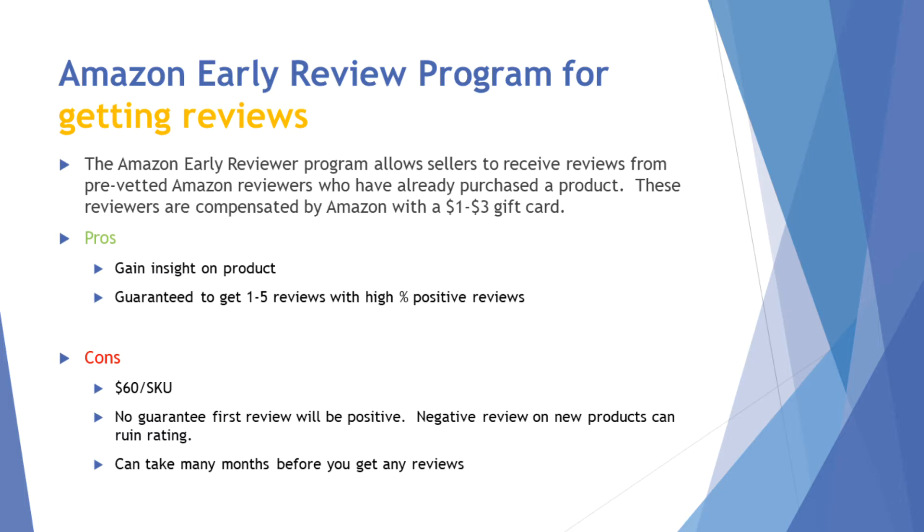We do recommend people launching new products to use this program just to get a few reviews, and we do see a high amount of positive reviews. The downside is the cost can be high, and there's no guarantee the first review will be positive. If your first review is negative, you'll need three or four positive reviews to cancel that out to get a four-star rating. Also, sometimes it could take two or three months before you get any reviews.